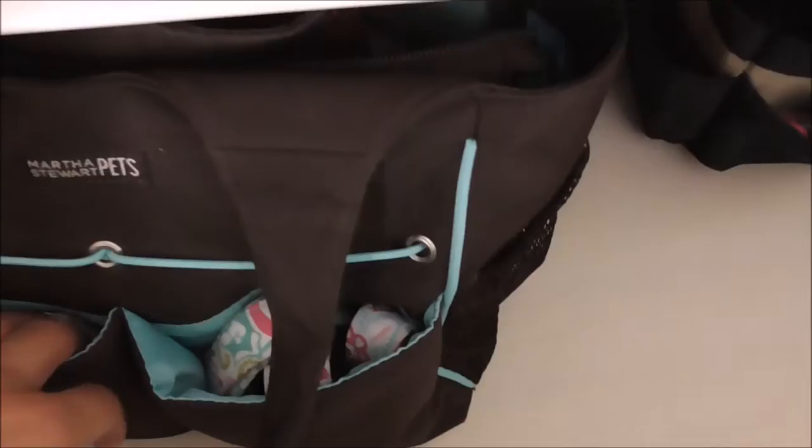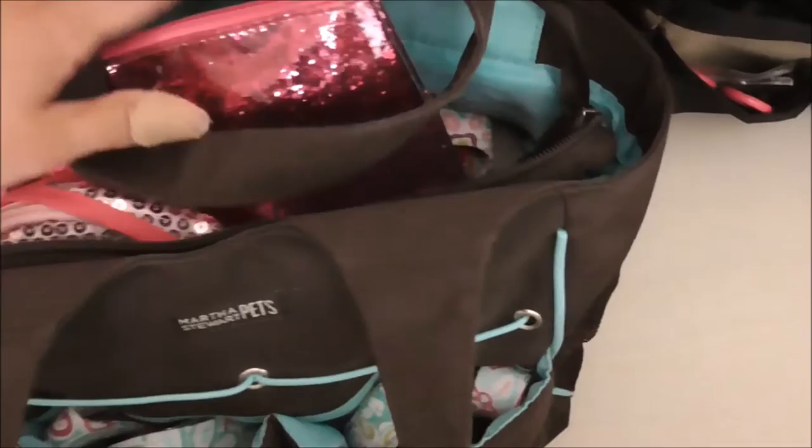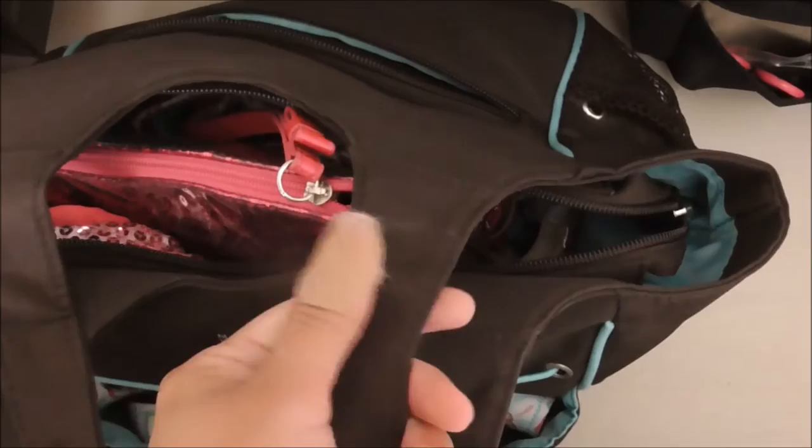In this bag is the Martha Stewart Pets grooming tote - I use it mostly as a travel bag. I did a video on this a while ago, probably with the same stuff still in it, so I'm not going to go through it again. It just stays down there.